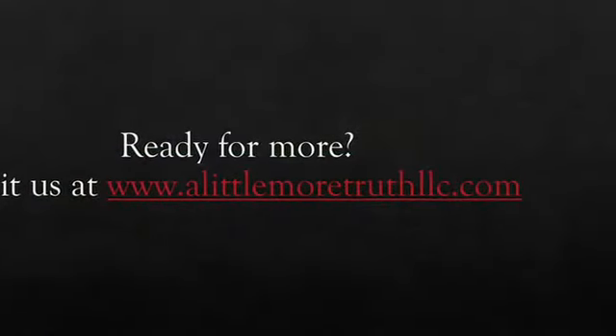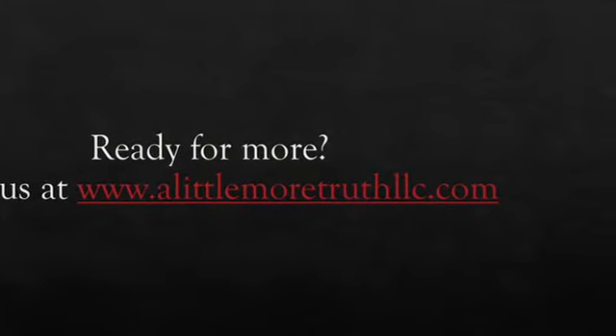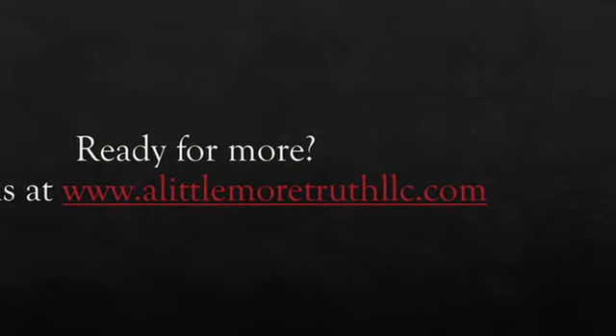As always, if you're ready for more or want to talk to us, be sure to reach out at our website at alittlemoretruthllc.com, and we will see you next time.